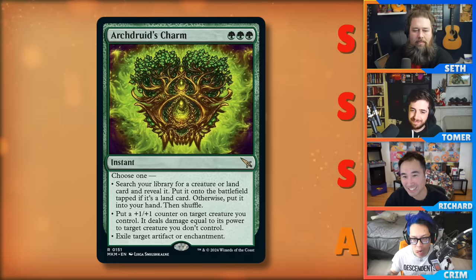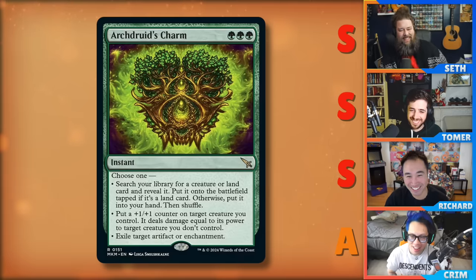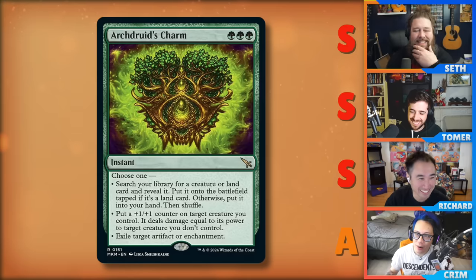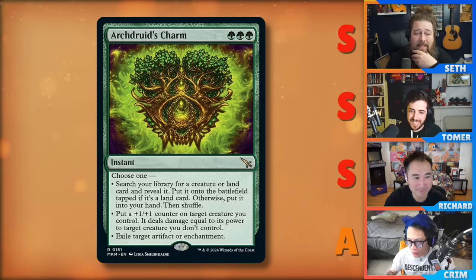The other mode is put a plus one, plus one counter on target creature you control — it deals damage equal to its power to target creature you don't control. Mode three is exile target artifact or enchantment. Everyone slam-dunked this as S. Crim, the green hater, gave it an A. I don't know why you would not play this if you're in green. Triple green is kind of hard, right?